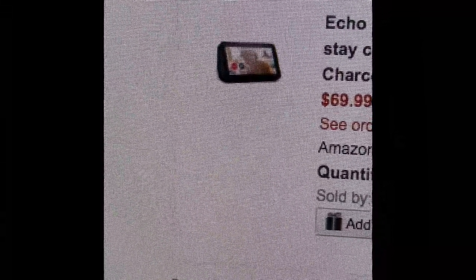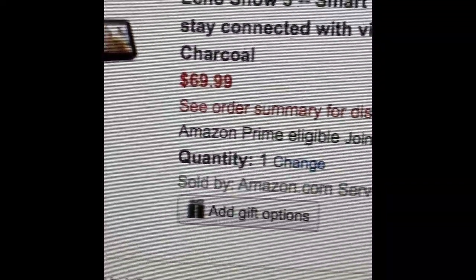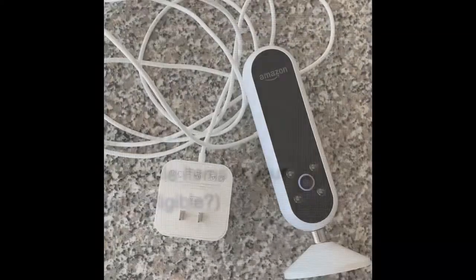Hey y'all, welcome back to my channel. My name is Renee, aka Mommy Hasn't Showered, and today I'm going to show you how you can get this Echo Show 5, which is normally $69, for free.